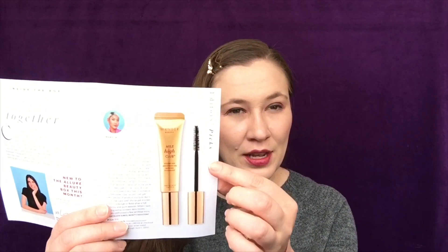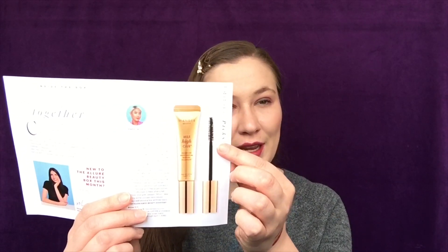That retails for $15. Next up is from Wander Beauty — this is a Mile High Club mascara and it retails for $26. This is a full size. I'm not going to open it because I have several mascaras I'm working on and I don't want to open one early because that just makes it dry out and go bad. That's what the wand looks like.